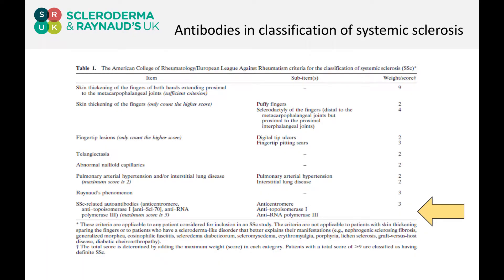Antibodies are very helpful in the diagnosis, and it's unsurprising to see that they feature in the classification criteria that we now use to help decide whether patients have systemic sclerosis for the purposes of research studies.